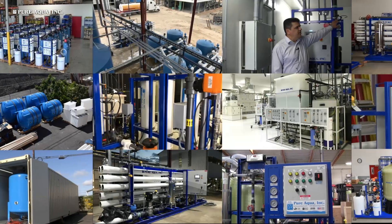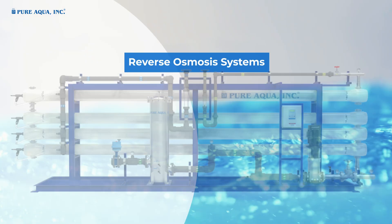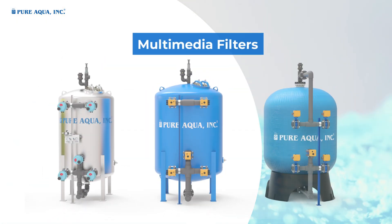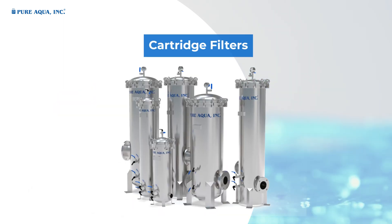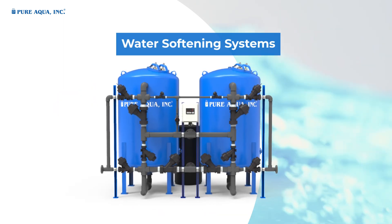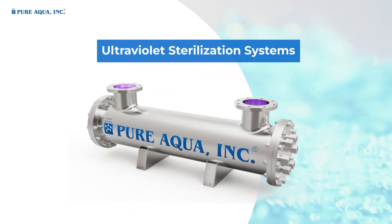Our water treatment technologies employed for the water store industry solutions include reverse osmosis systems, multimedia filters, activated carbon filters, cartridge filters, water softening systems, and ultraviolet sterilization systems.